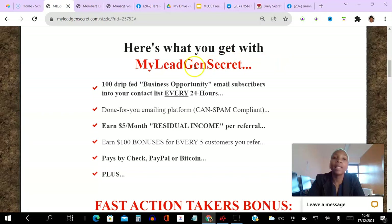What you get in My Lead Gen Secret is 100 drip-fed business opportunity email subscribers delivered in your contact list every 24 hours. You also get a done-for-you emailing platform so you can email them from within the platform, and you get an opportunity to earn five dollars per month residual income per referral, plus a bonus for every customer you refer.